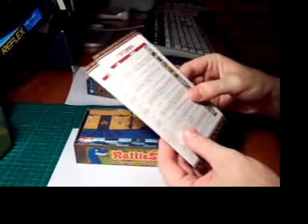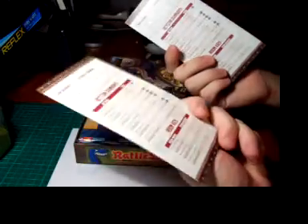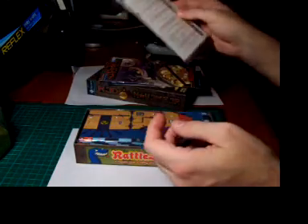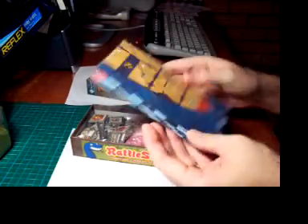Next up we have the rules for Red November — it's a set of rules 24 pages long. After that we have a couple of turn summaries with some item summaries as well.